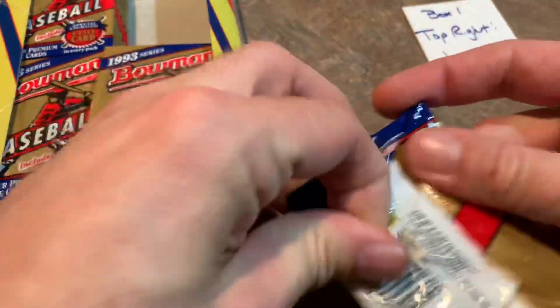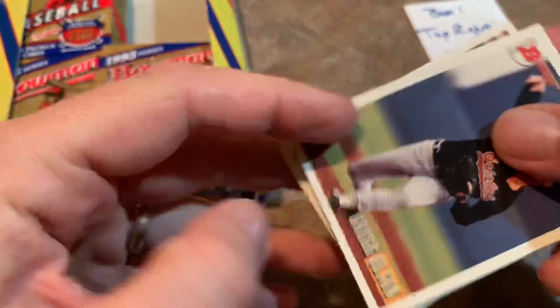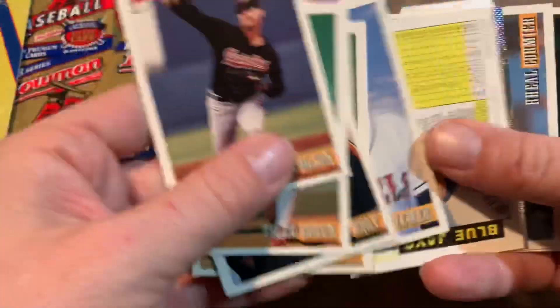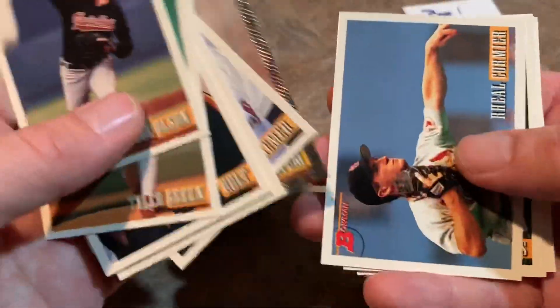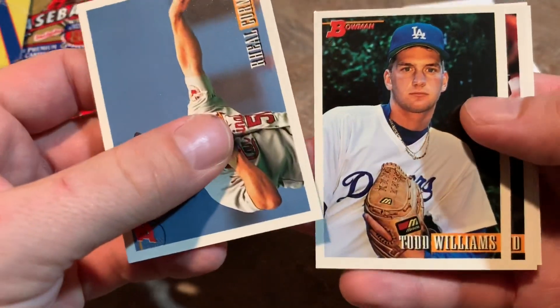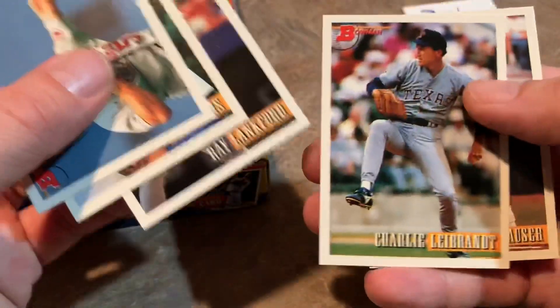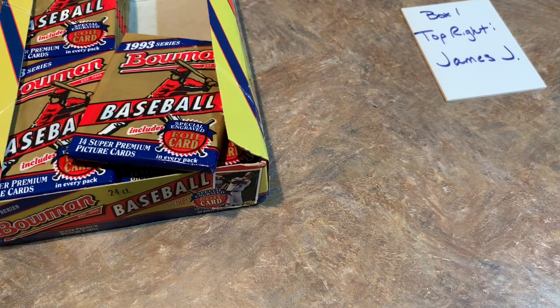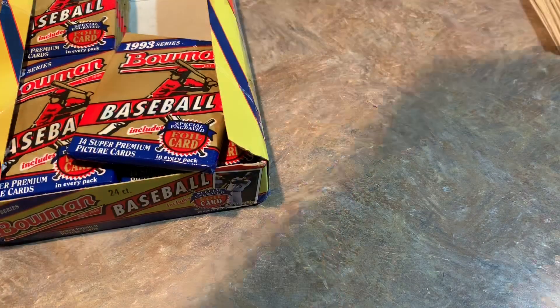Down to James' last pack. Got Jeff Blauser on the back, Greg Olson on the front with Tyler Green. Gerald Williams — that's not the Yankee you wanted. A checklist card, another Graham Lloyd, a couple of repeats. Jim Tatum, Rayo Cormier — one of those French names that a lot of kids would mess up. Jeff Blauser. That's it for James — thank you for buying into the Throwback Thursday. No Derek Jeter yet, but we shall see.